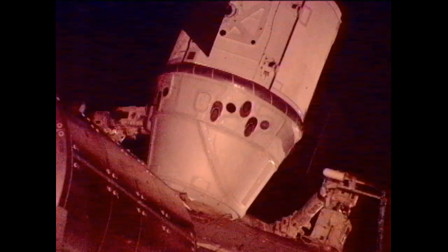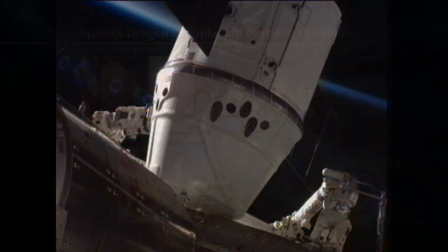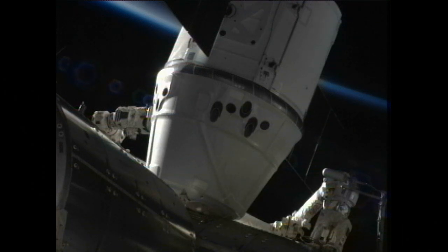Houston Station, we see four green talkbacks on the RTLs. Houston concurs. CBM operator, this is SSRMS operator — you have a go for first stage capture. Copy, it's a go for first stage capture, and with that Houston I'll put in 1.110 steps 1 through 4 in work. Houston concurs. And we have confirmation at 10:52 a.m. of a nominal first stage capture.